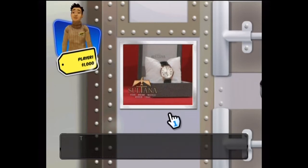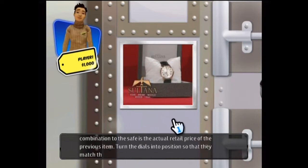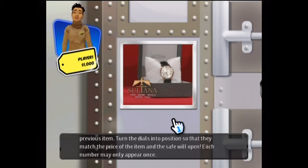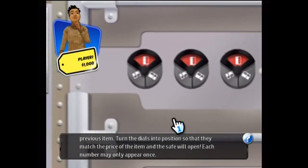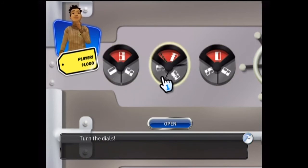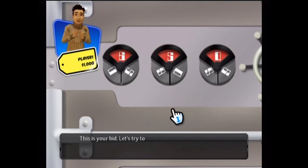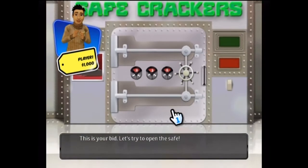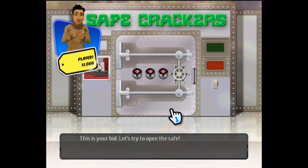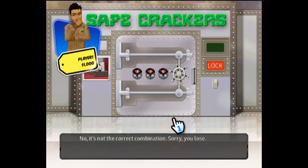To win the grand prize you need to unlock the safe. The combination to the safe is the actual retail price of the item. Turn the dials into position so they match the price of the item and the safe will open — each number may only appear once. Turn the dials. This is your bid — let's try to open the safe. No, it's not the correct combination. Sorry, you lose.